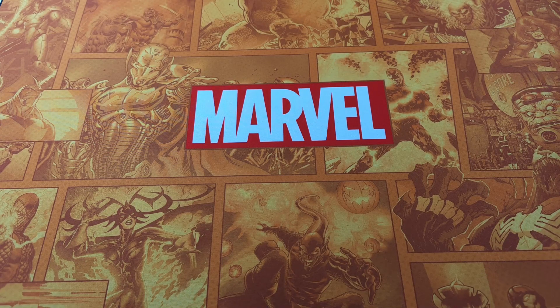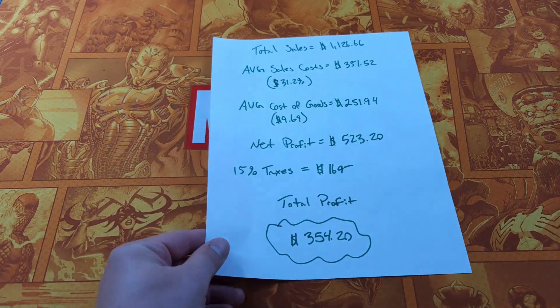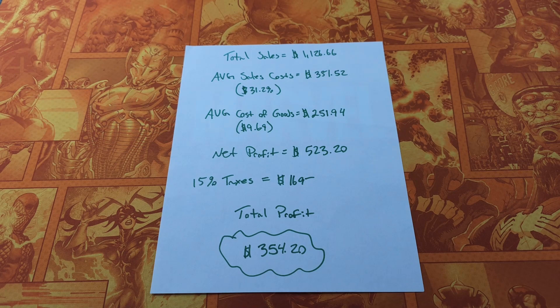Hello YouTube, fellow resellers, and fellow Dolphin fans. We are back for a 'What Sold Over the Weekend.' Today, yesterday, and Friday — we have a total of 26 sales, which is really good. Those sales equate to $1,126.66. Quite the weekend. After a fairly slow week, we had an awesome weekend. I'll take it.